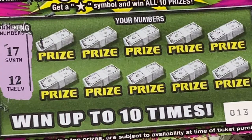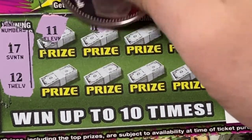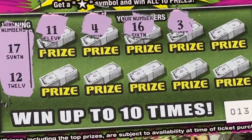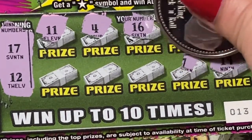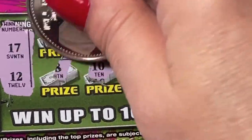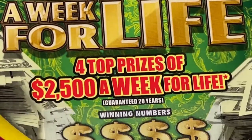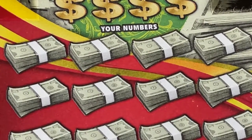We could also get a star symbol and win all 10 prizes. We found an 11, but we're looking for 17 and 12. Found a 4, a 16 — one off — a 3, an 8, 19, 7, 5, 10, and an 18 — one off. We didn't find anything on ticket number 13, Money Money Money. Next time, maybe.